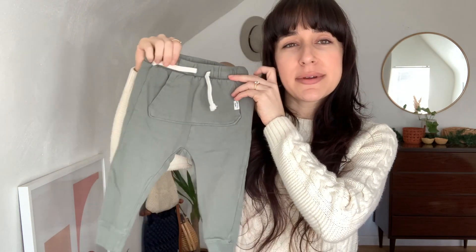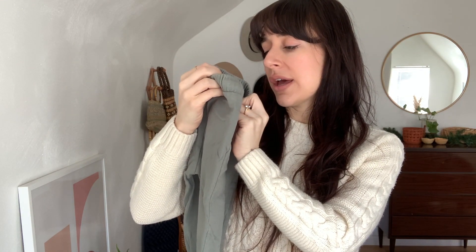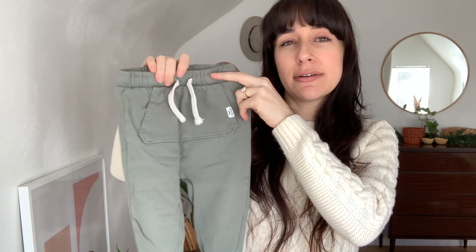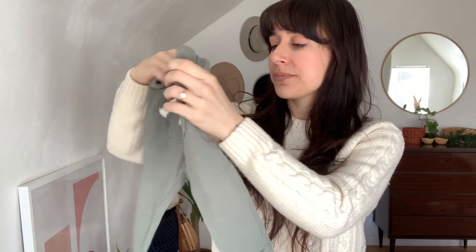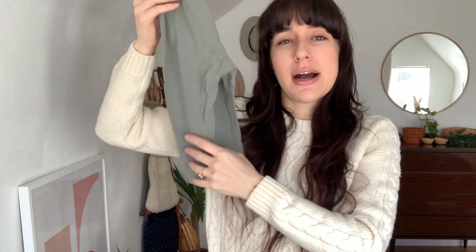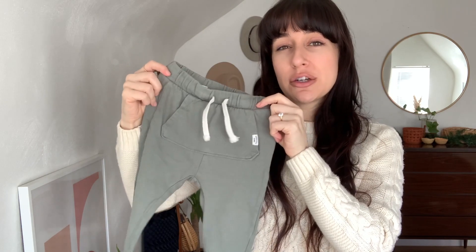Moving on to the baby boy clothing — first I'll show the current name brand pieces, then the vintage finds. First up is this cute little pair of joggers from H&M for an 18-month-old. They're in a really neutral sage green with a cream drawstring — super cute little comfy jogger-style pants with little pockets. On the side it says 'Casual Style, Established 1947,' so these could definitely be gender neutral.